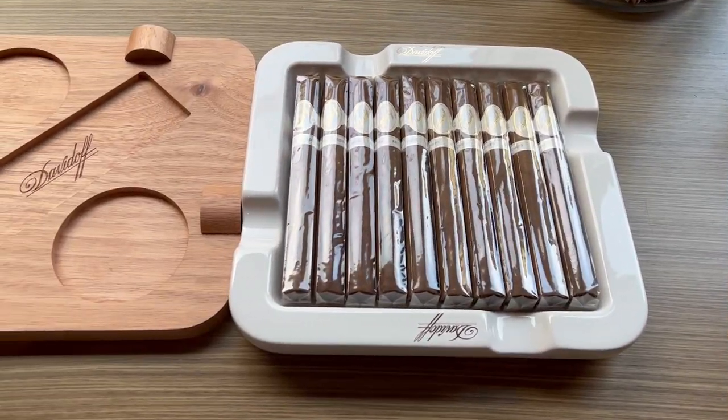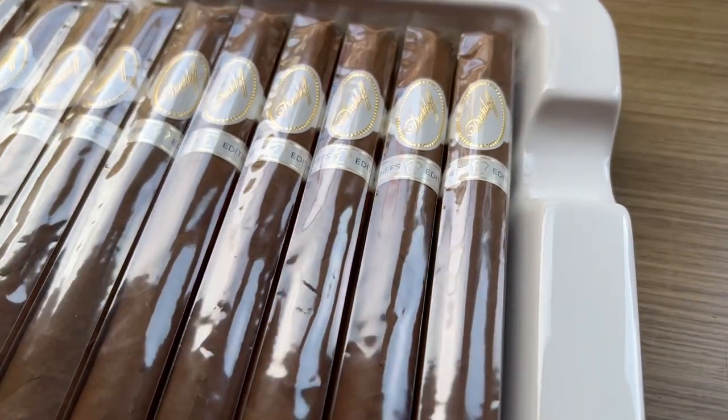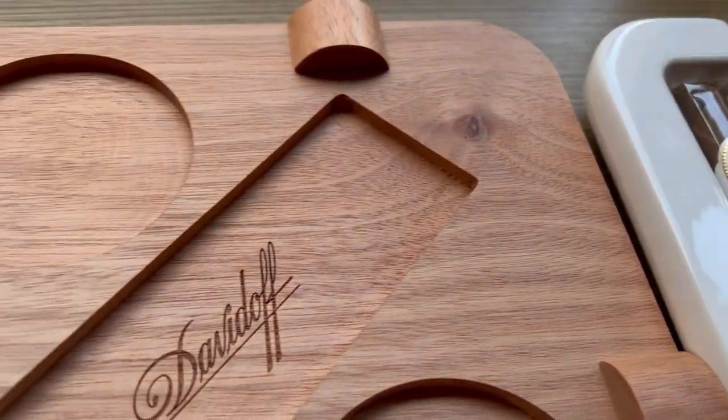The unique thing is they came up with this idea of making an ashtray with a cool cover and using it as a box simultaneously, and putting 10 Churchill cigars in there — that is awesome. I recorded a small close-up so you can see a little bit better how it looks, and I think it's fantastic.